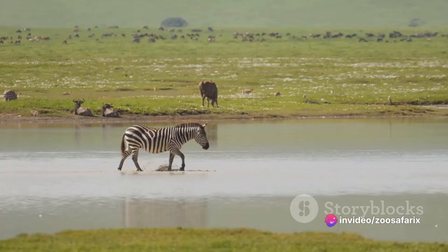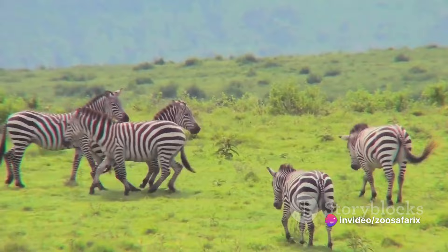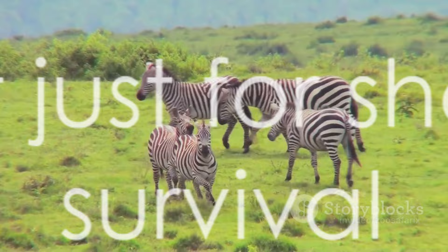They are an excellent example of how animals adapt to their environment in the most creative ways. However, the mystery of the zebra's stripes is far from solved. Each theory brings us closer to understanding these magnificent creatures, yet there is always more to learn, more to uncover. So these stripes are not just for show — they are essential for the zebra's survival.